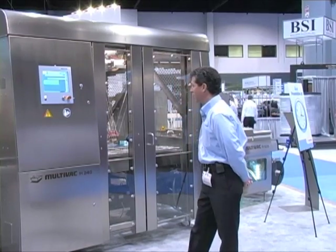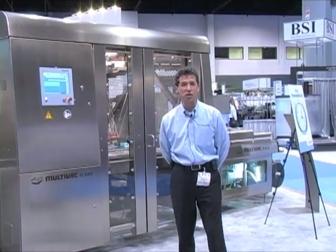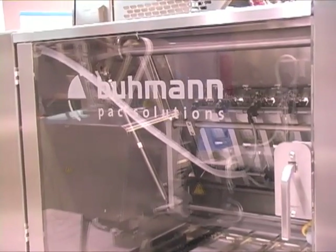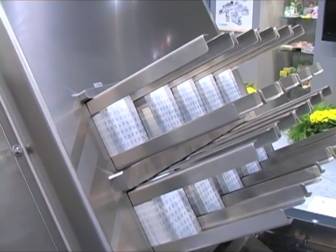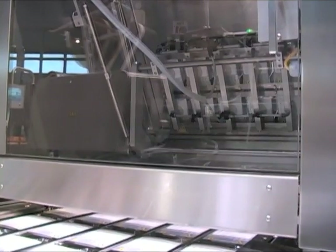Once a full array of 10 pockets have been loaded, the packaging machine indexes forward so a booklet cardboard feeding unit can securely place a product information or instruction card, printed on both sides, into the package.